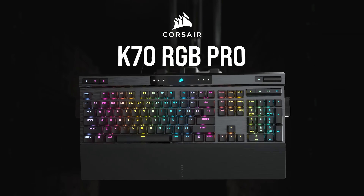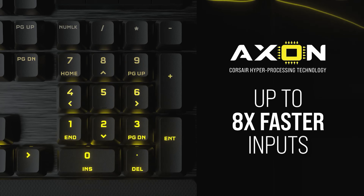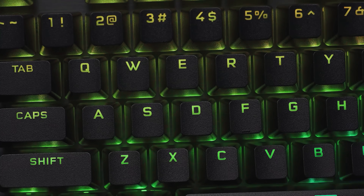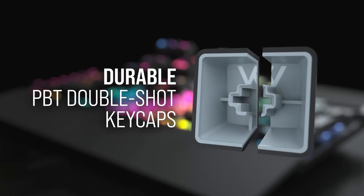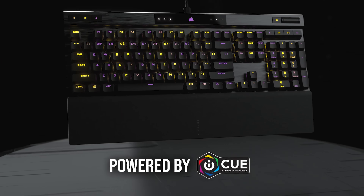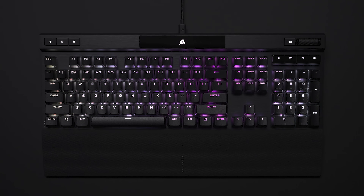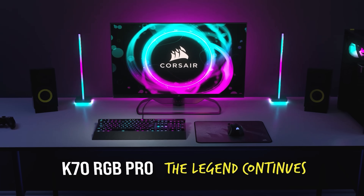Today's video is brought to you by the Corsair K70 RGB Pro Mechanical Gaming Keyboard, powered by Axon Processing Technology and Genuine Cherry MX Mechanical Switches. This board packs its aluminum frame with features like dynamic per-key RGB lighting, a detachable USB Type-C cable, durable PBT double-shot keycaps, and iCUE software support on both PC and Mac OS. You'll also get dedicated media keys, a multi-function volume roller, onboard storage for up to 50 profiles, and more. For further details on the Corsair K70 RGB Pro, click the sponsor link in the video description.